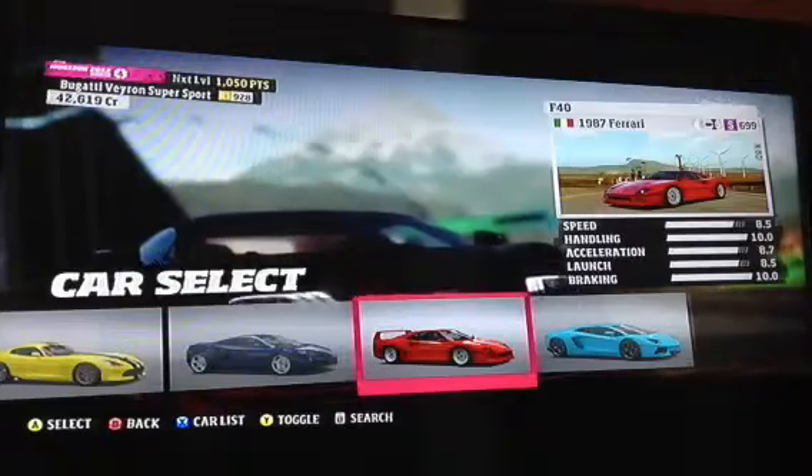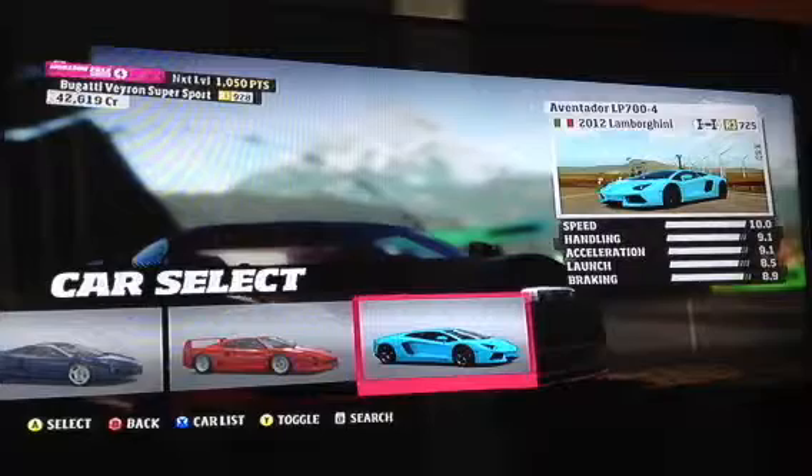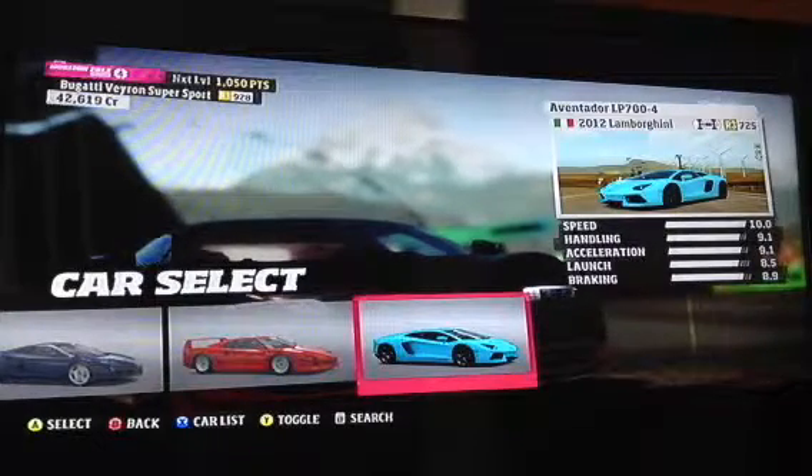The 1987 Ferrari F40. And the 2012 Lamborghini Aventador LP704.